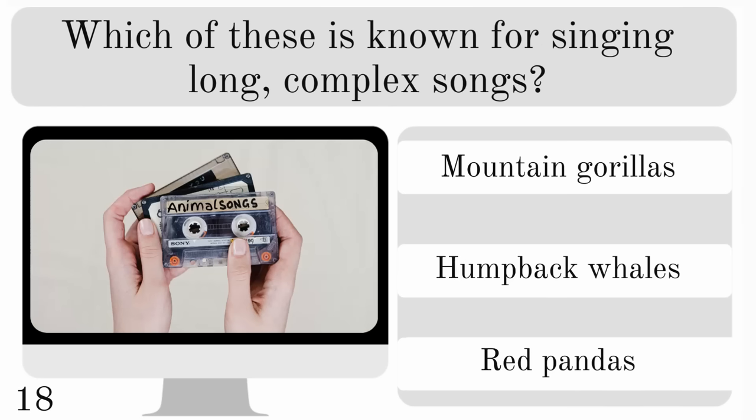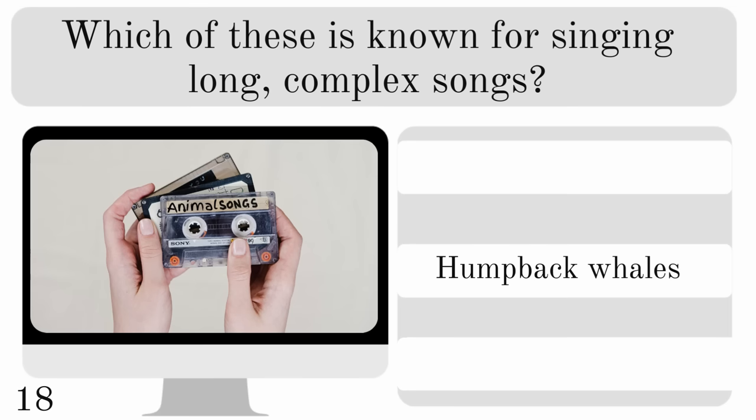Which of these is known for singing long, complex songs? Mountain gorillas, humpback whales or red pandas? And the answer there is humpback whales.